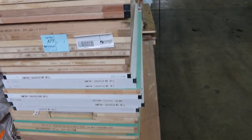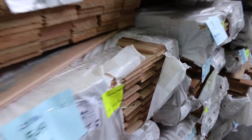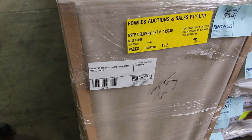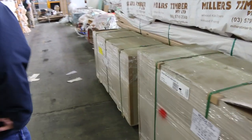Over the back here guys we've got a number of packs of various species in your timber overlay flooring — some 85mm wide, some 130mm wide stock. Right here we've got a couple of packs of Tassie Oak panels or bench tops, beautifully wrapped and well protected. There are two packs there — one is 38mm thick and the other one is 30mm thick.